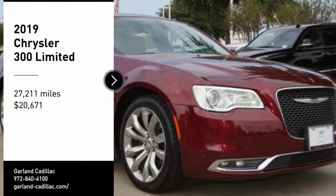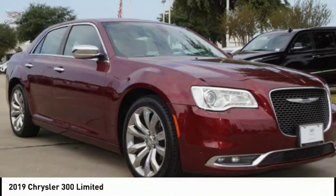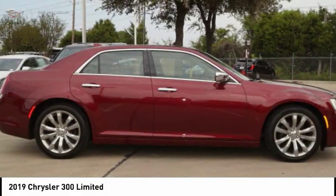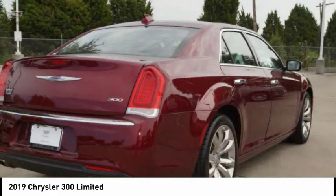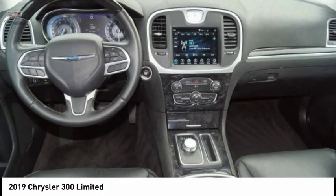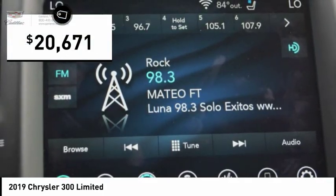You are going to love the 2019 Chrysler 300. The Chrysler 300 combines sport and luxury in one unique and powerful package. If you're looking for elegance and performance, the 300 delivers and is priced below $25,000.